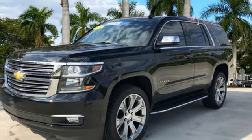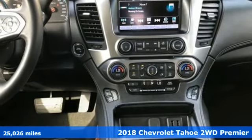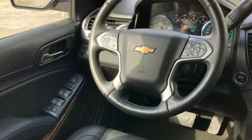Here's a certified 2018 Chevrolet Tahoe. This award-winning SUV is where premium style and purposeful capability collide. You'll look forward to every drive with features like these.